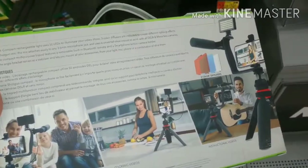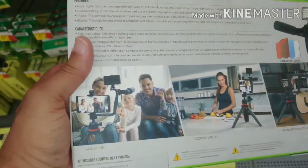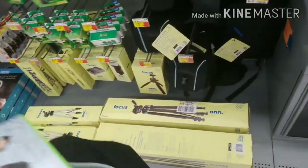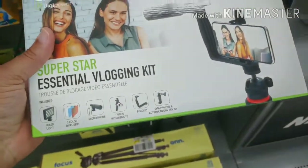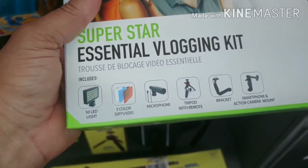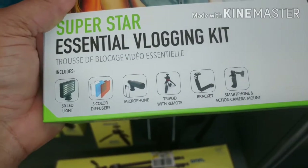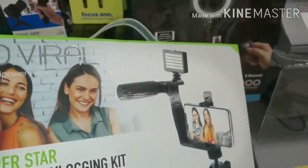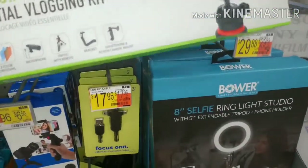But at $39, I'd rather go with the $29 one - this is more portable and you can go in stores and do what I'm doing right now. It says 50 LED, three color diffusers, microphone, tripod bracket, and a smartphone/action cam mount. That's what I want. So I may have to invest in one of these as well.